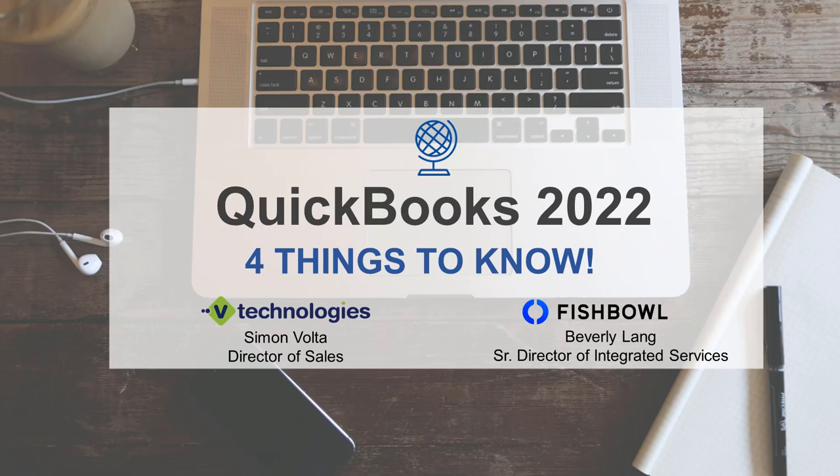Today we have joining us Simon Bolta, Director of Sales at vTechnologies Integrated Shipping Solution. And also really thrilled to have Beverly Lang joining us. She's probably a very familiar name in the Intuit space. We're so excited to have her speak to QuickBooks 2022 and some of the other QuickBooks features that you should know about. I'm going to go ahead and pass it on to Beverly to get started.